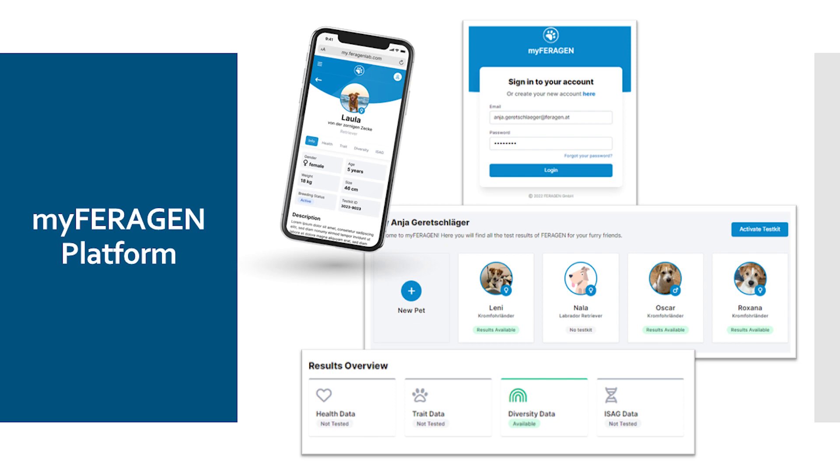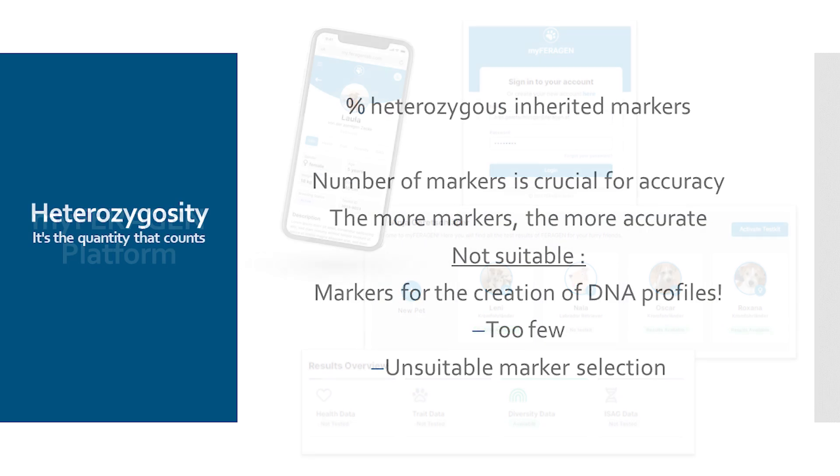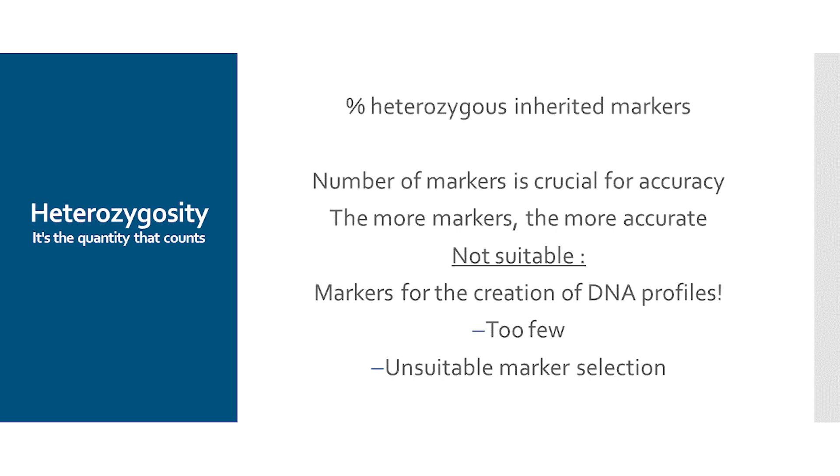We have developed our MyFaragon platform over the last year and a half and it is still being developed further. With the platform, we have created a way to visualize and collect genetic data. The platform allows the collection of health data, genetic characteristics, but also diversity data or DNA profiles of dogs. The diversity data includes heterozygosity values — we look at the percentage of genetic markers examined that were passed on differently from the mother and father to the offspring. The number of markers is decisive for accuracy, and DNA profiles generally have far too few markers for good statements here.